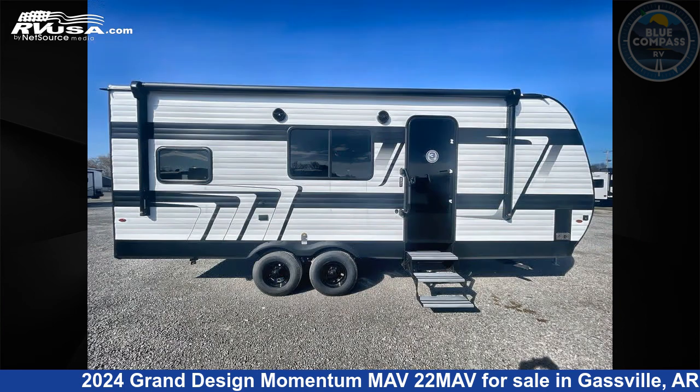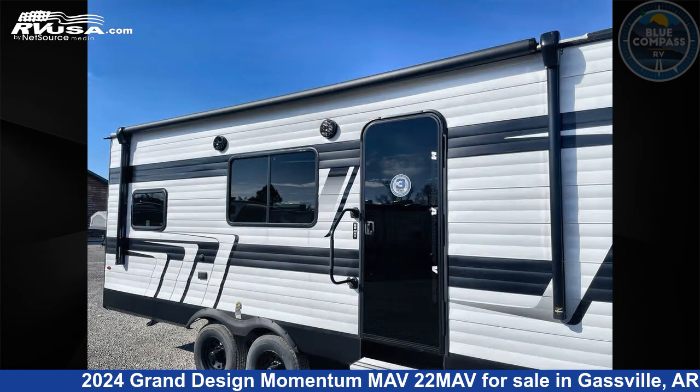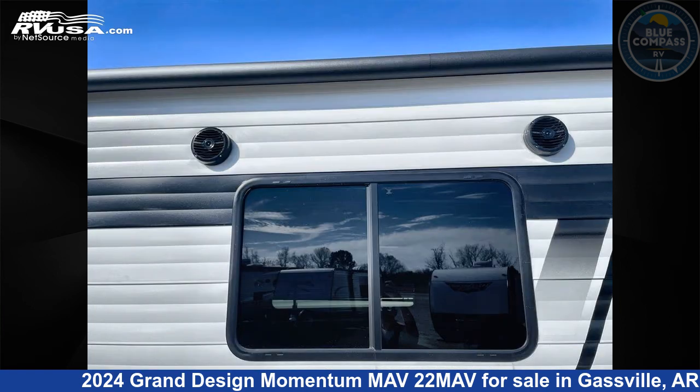This new Grand Design is 26 feet 0 inches in length and features urban smoke interior, sleeps 5, and 90 gallons fresh water capacity. The floor plan layout of this toy hauler features a Murphy bed.